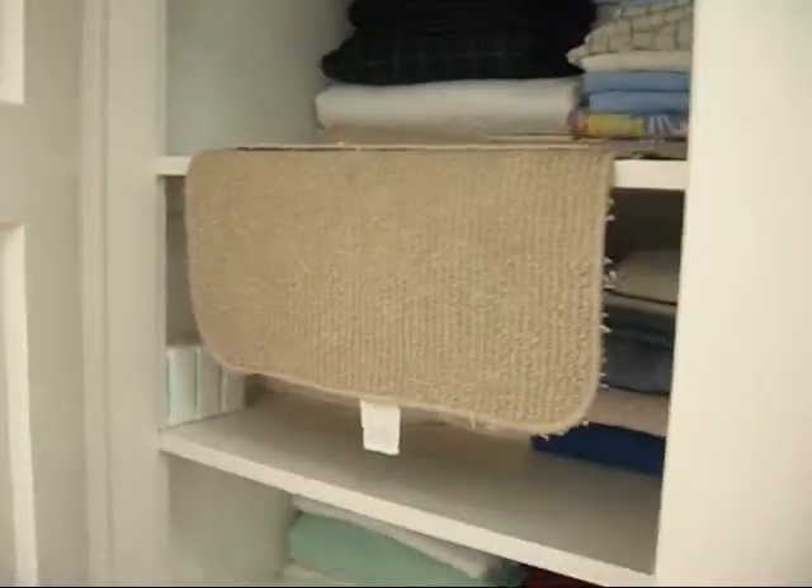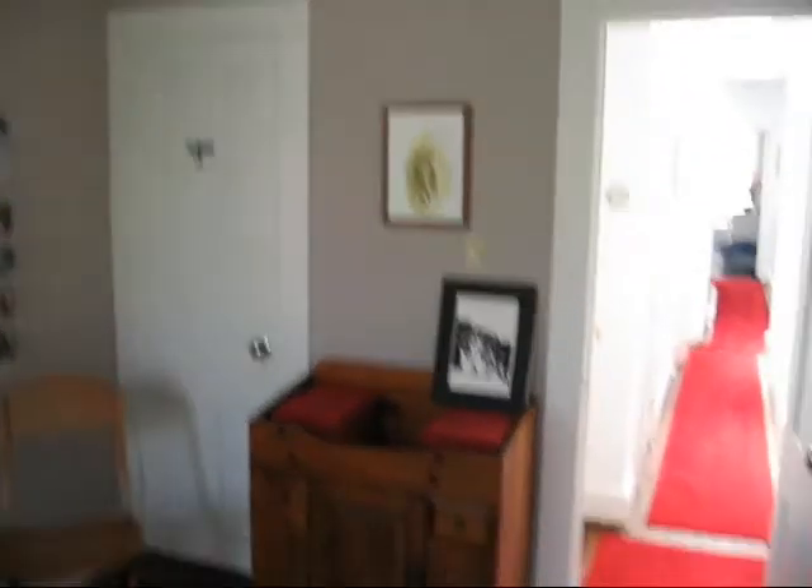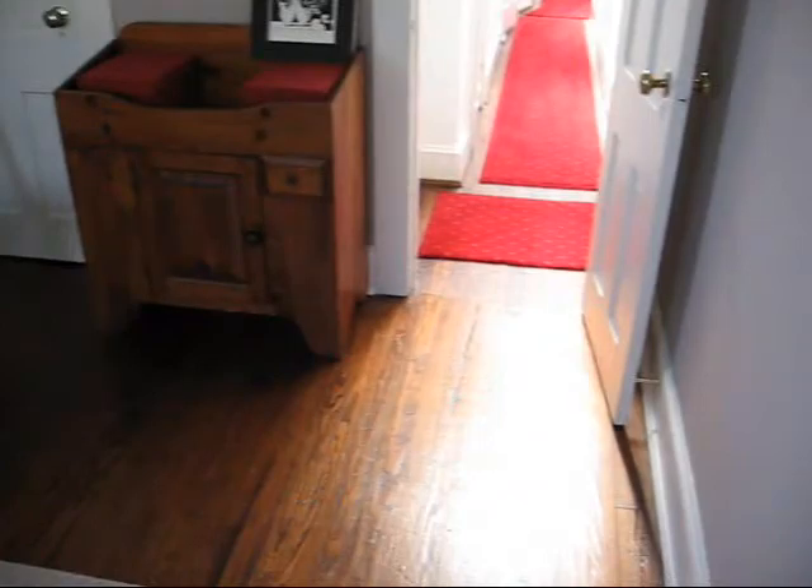We have a linen closet. Moving back to the rear room — this is set up as a guest bedroom with track lighting, a closet, and still on the original hardwood floors.